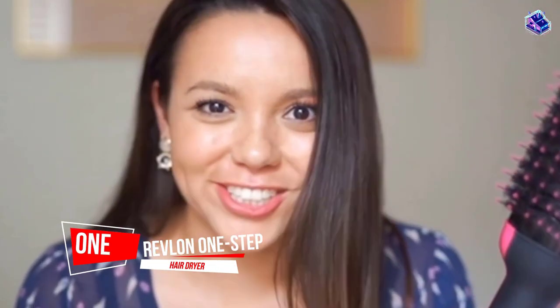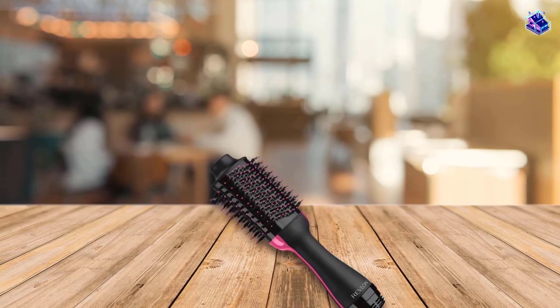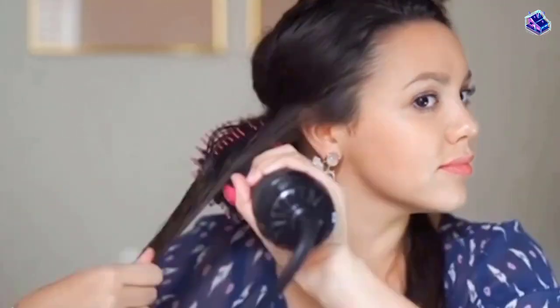Number 1. Most popular. Revlon One Step Hair Dryer and Volumizer. We consider this brush the OG in this category. With an oval shape and rounded edges, it's designed to give your hair sky-high volume, boosting strands at the root and leaving the lengths with plenty of body and bend.